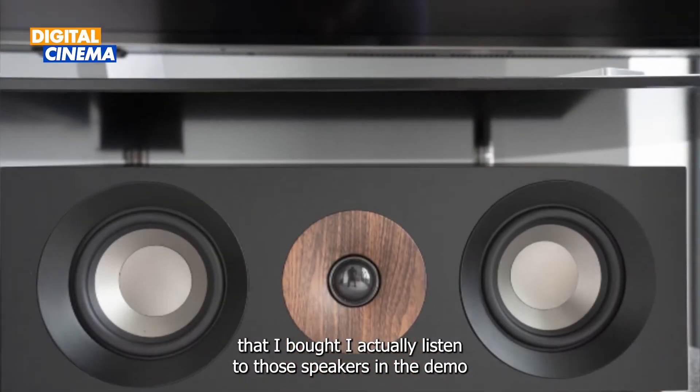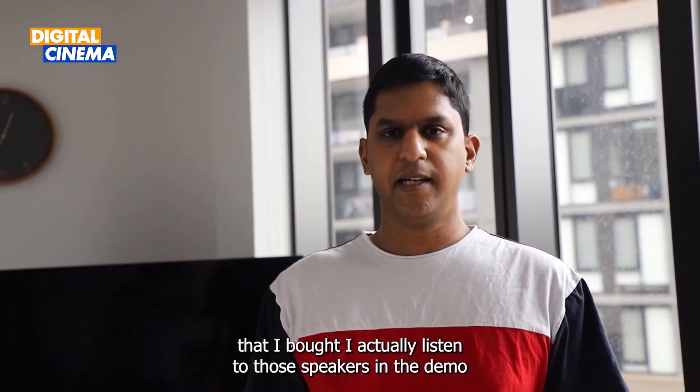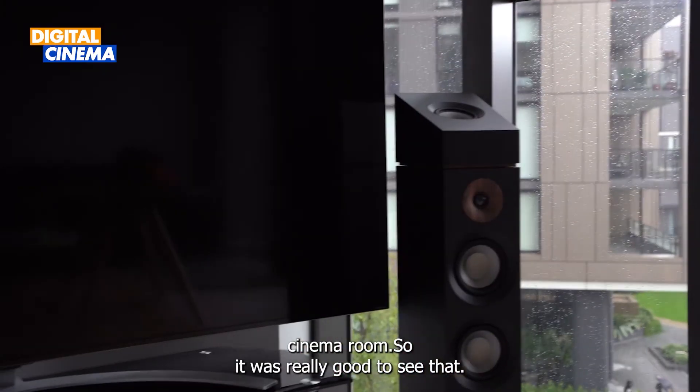The actual cinema system that I bought — I actually listened to those speakers in that cinema room, so it was really good to see that.